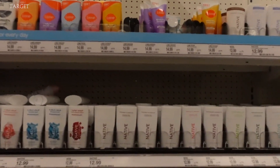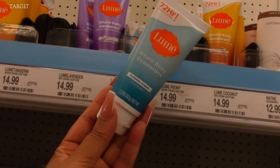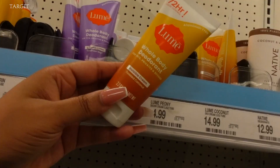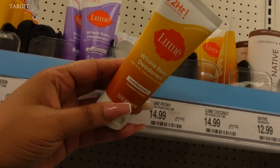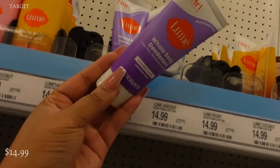I am looking at Lumi. I did hear a lot about Lumi and I really want to try it. I haven't tried it myself. Lumi is coming in a little bit expensive for some deodorant at $14.99, and I really hope that it serves its purpose.